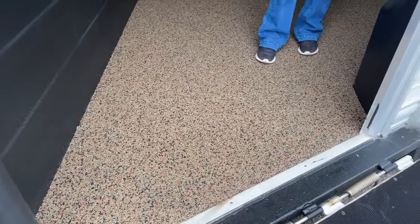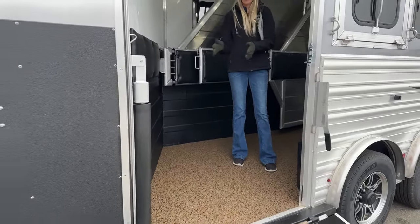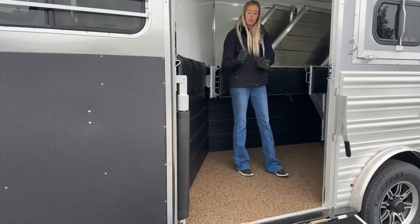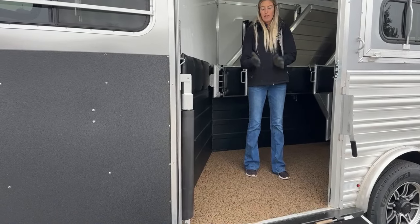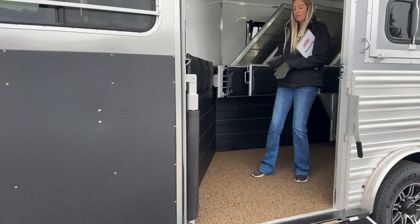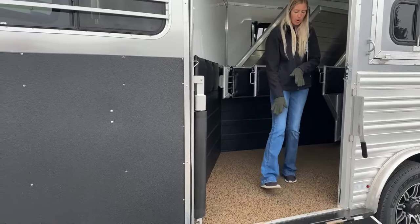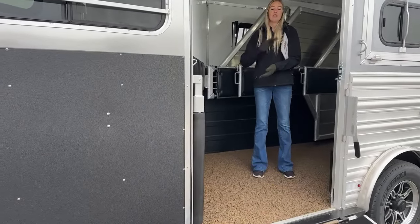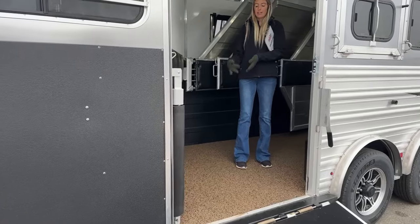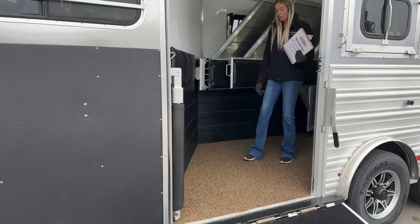The Polylast flooring is permeable, meaning liquids drain through it. Underneath, Logan uses slatted aluminum planks, and before the Polylast is poured, they coat those aluminum planks with the same black Vortex lining you see throughout the trailer. This protects the aluminum from urine acid soaking through — it's a really well-thought-out flooring system.